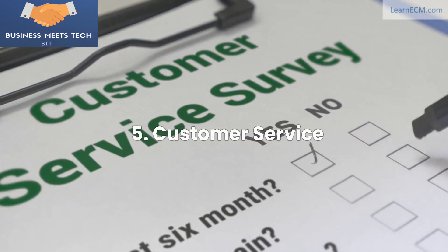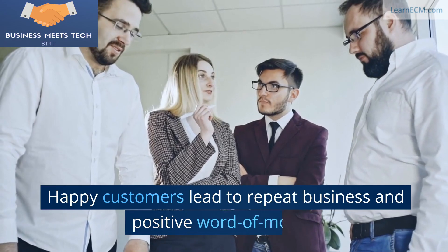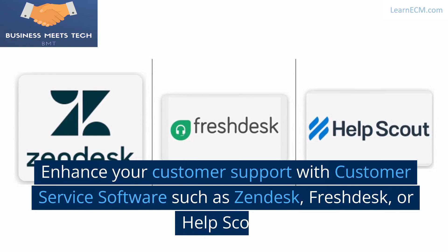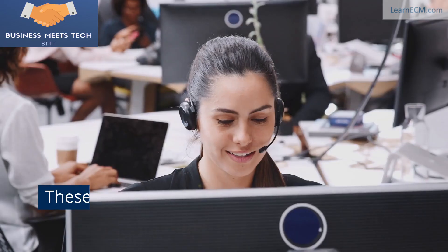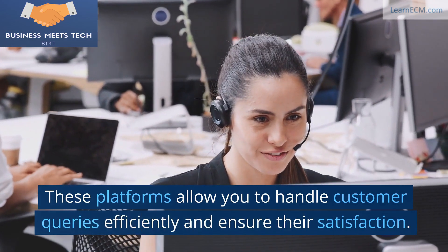5. Customer Service. Providing top-notch customer service is non-negotiable. Happy customers lead to repeat business and positive word of mouth. Enhance your customer support with customer service software such as Zendesk, Freshdesk, or Help Scout. These platforms allow you to handle customer queries efficiently and ensure their satisfaction.